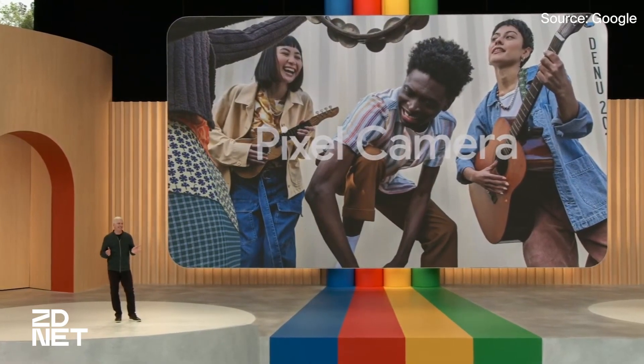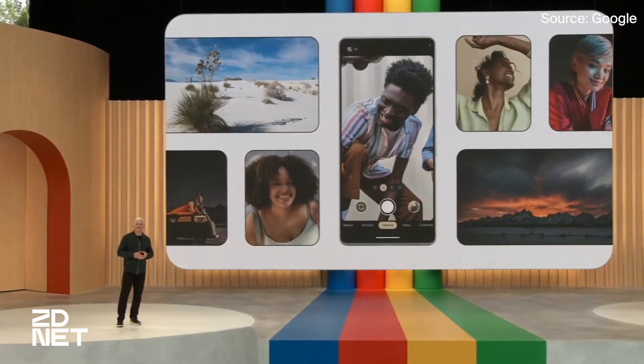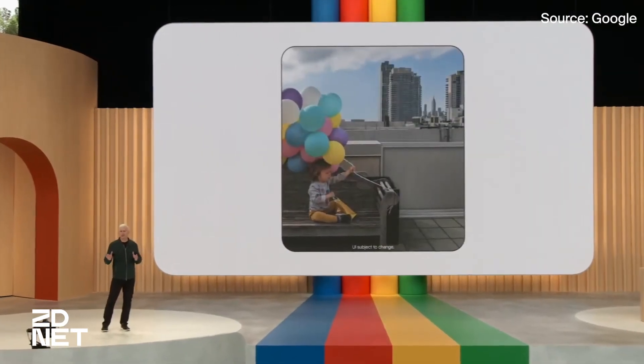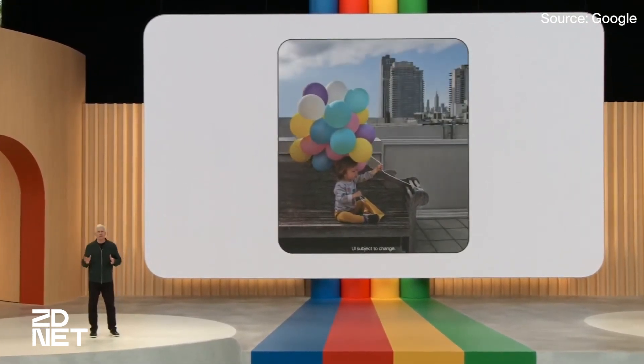The Tensor G2 powers advanced image processing, allowing users to take better pictures in low light, fix blurry photos, and erase people or distractions you don't want in your image. The Pixel 7a also includes super-res zoom, and for the first time in the A-series, long exposure.